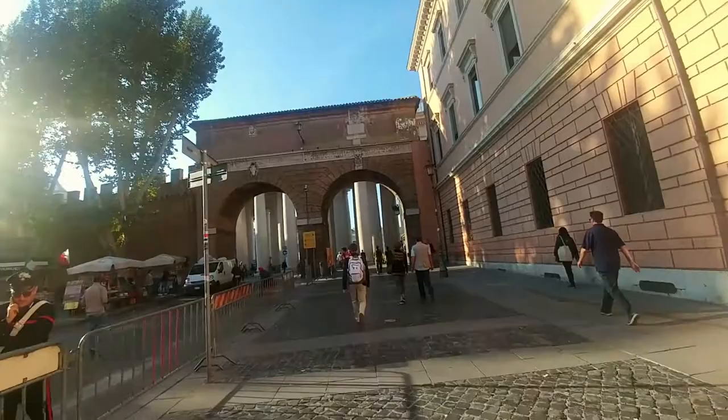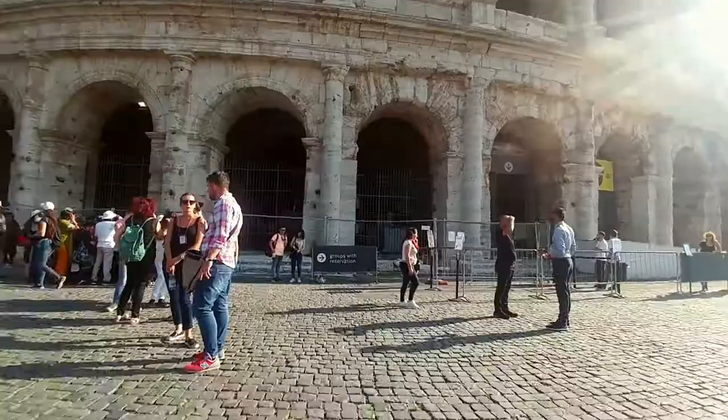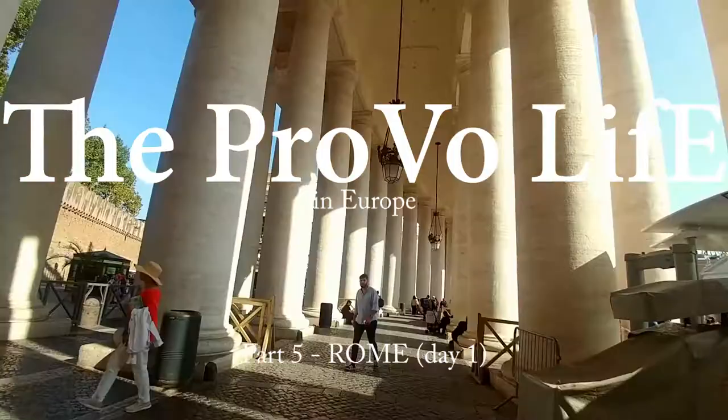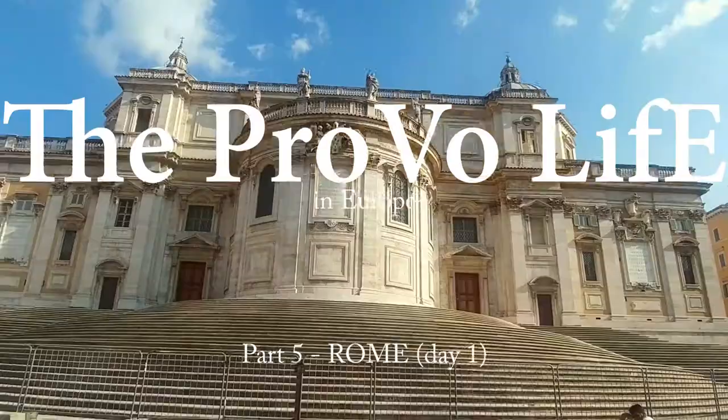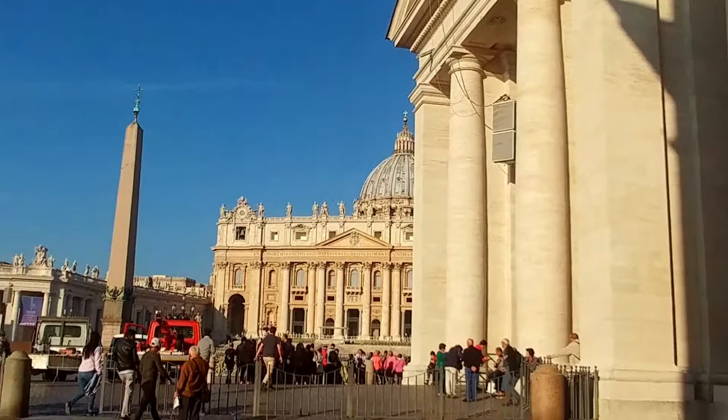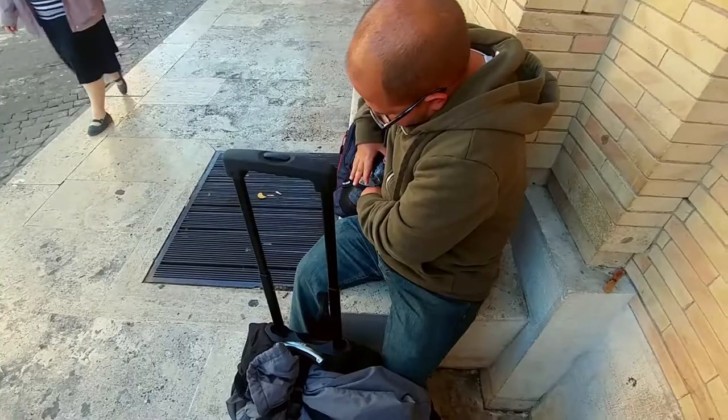Headed to Rome. It's been kind of an interesting Rome experience so far, but here we are at the gate of St. Peter's, about to walk into St. Peter's Square to start our Rome experience. We'll get a better view later, but this is St. Peter's Square. That right there is St. Peter's Basilica.